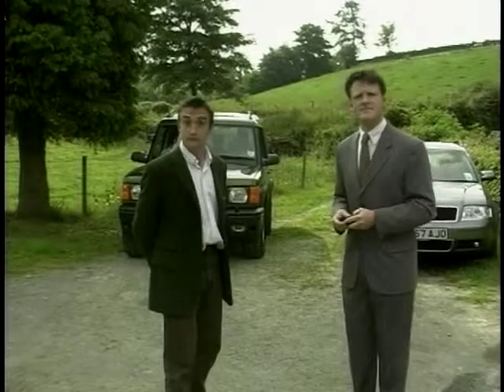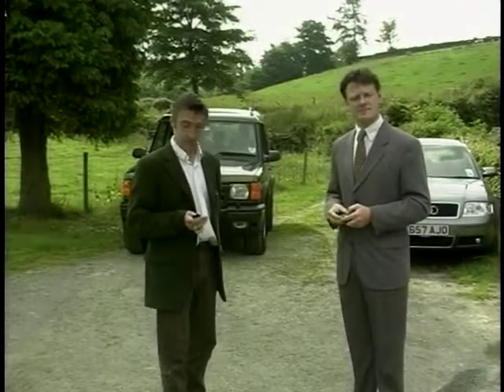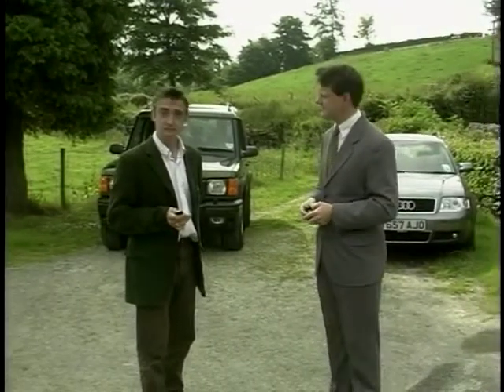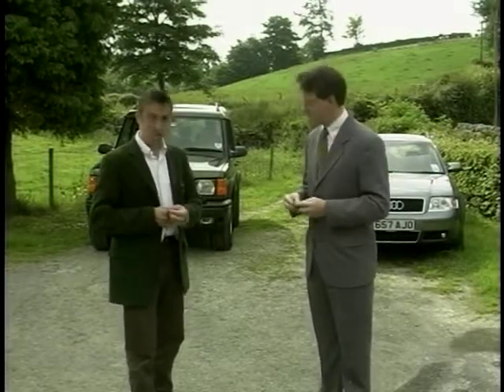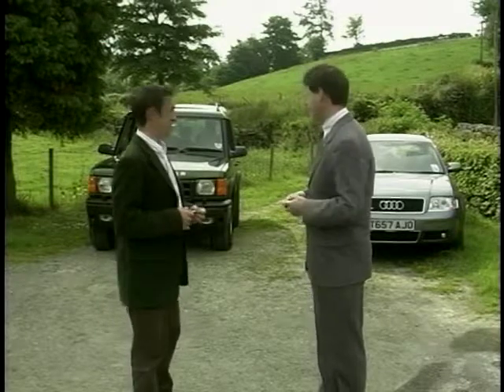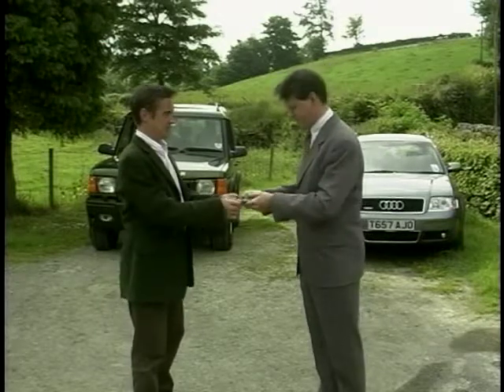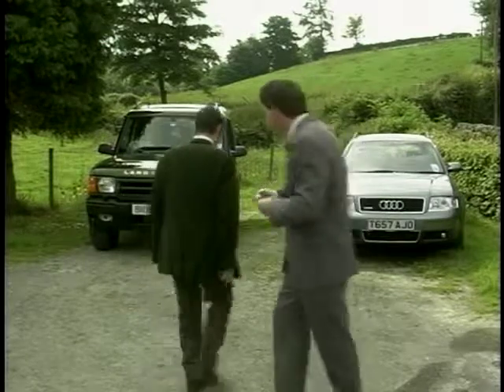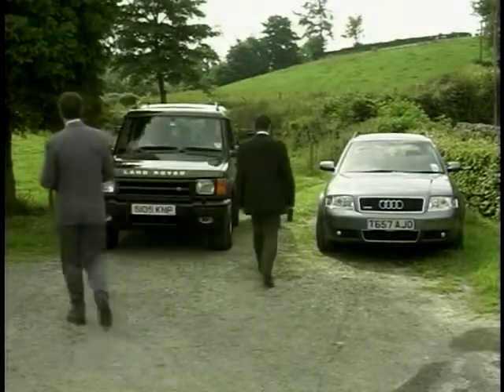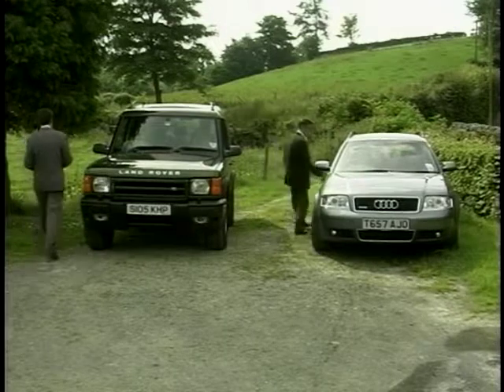Now then, you two — what I'd like you to do is actually swap cars just for the day. Let's see if your personal choice of lifestyle car is really necessary for your lifestyle. Now come on, no more pulling faces. That's it. Good. Now that's enough of that kind of thing — off you go and play. We'll see how you get on in a short while.